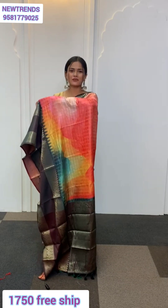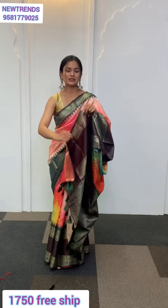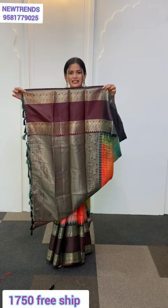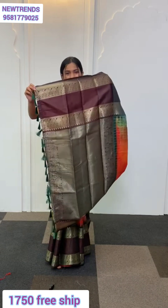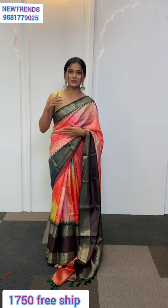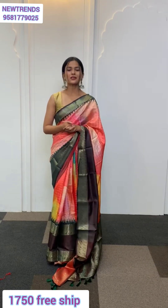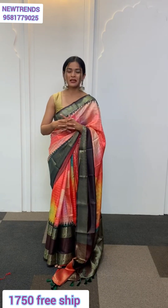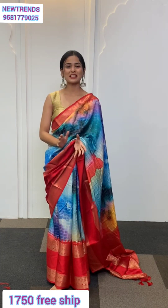Throughout the saree you have checks done in zari detailing. Now let me show you the pallu — quite a traditional part adorned with lots and lots of zari detailing. At the end of your pallu here comes dark green tassels running through. The bottom border is around 11 inches, whereas the top border is narrower with zari weaving. Along with this saree you're going to get a two-toned blouse in dark green and coffee brown, filled with zari work as well.